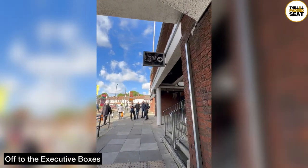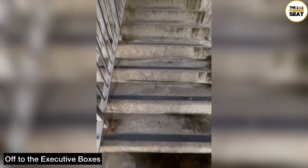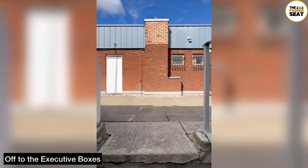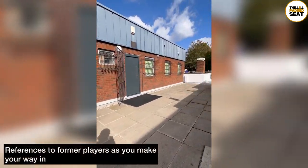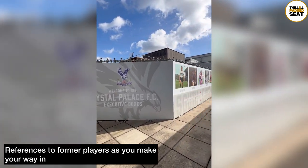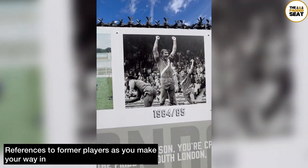Then about two and a half hours before kick-off we found the entrance to the Executive Boxes, which is right next to the Crystal Palace club shop. Because we were one of the first to arrive it was pretty quiet as we made our way towards the reception. As you arrive at the Executive Boxes reception there are a few references to former players along the walkway as well as a timeline of the club.